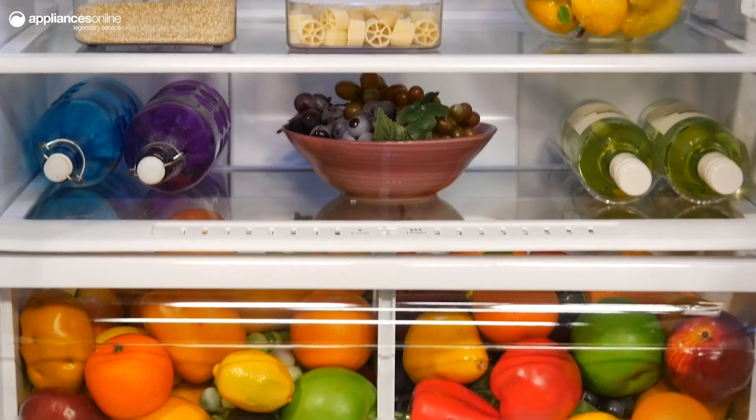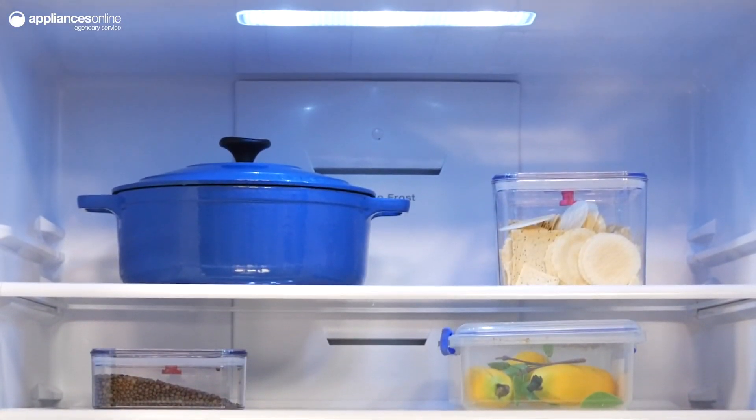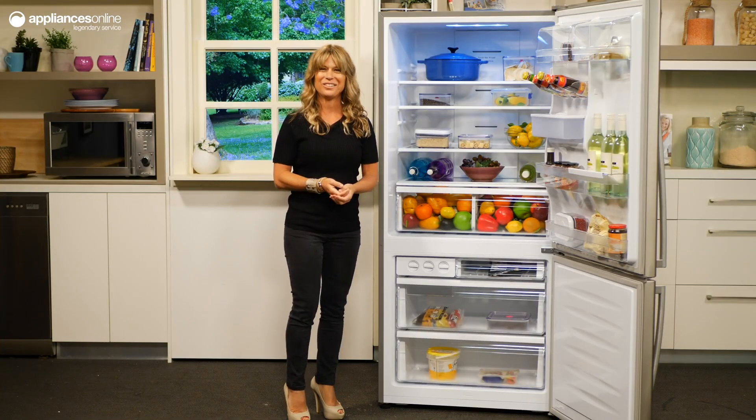You'll love the convenience of the adjustable spill-proof glass shelves. Move the shelves around to your liking or remove them altogether, depending on your needs.